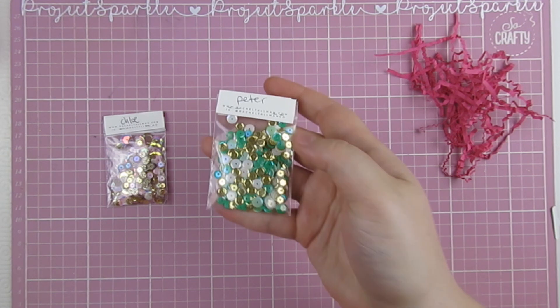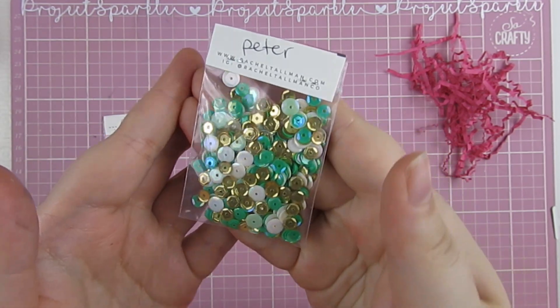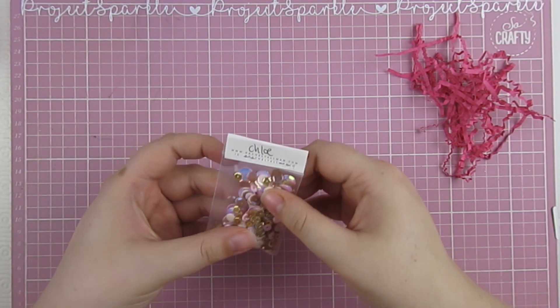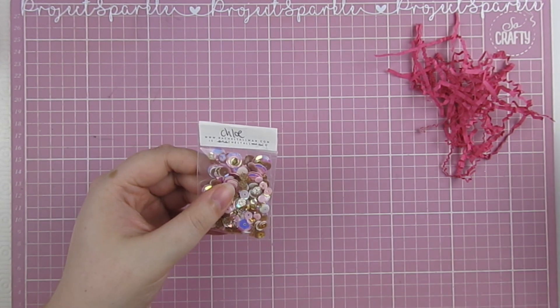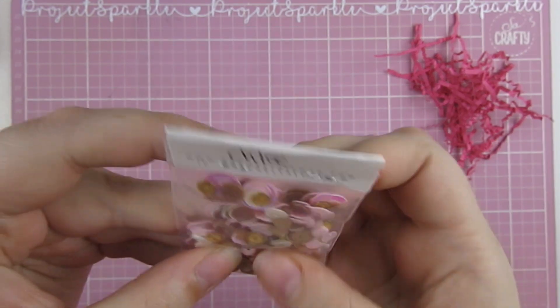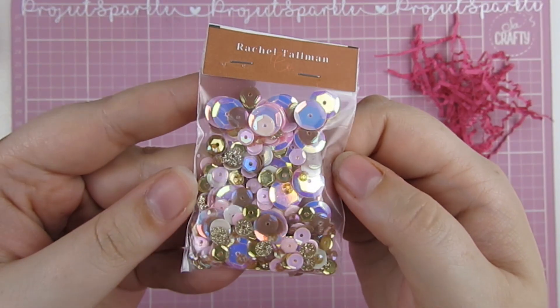Peter — Peter Pan — it's got to be, with all of those gorgeous greens and golds. And then finally, this one is called Chloe. I'm completely drawing a blank as to who that would be. I'm sure I'll think of it after the video and kick myself, but it's beautiful nonetheless. Look at this — all the pinks and golds and white. Really, really stunning.